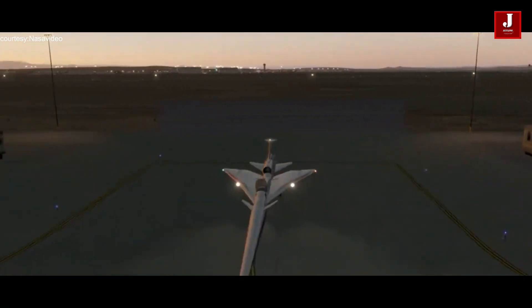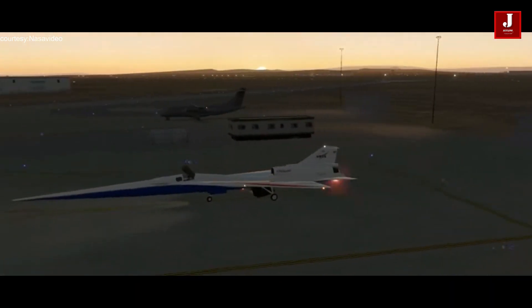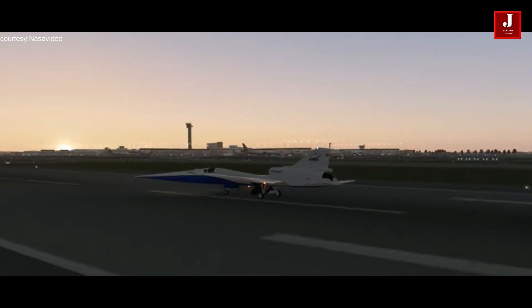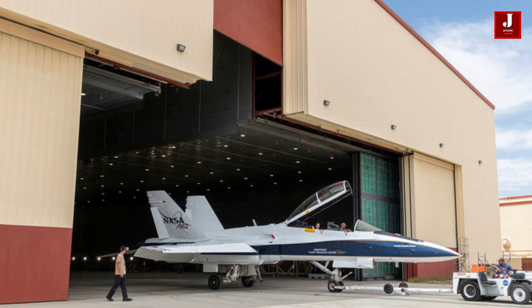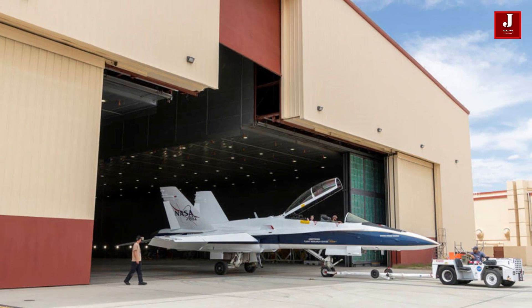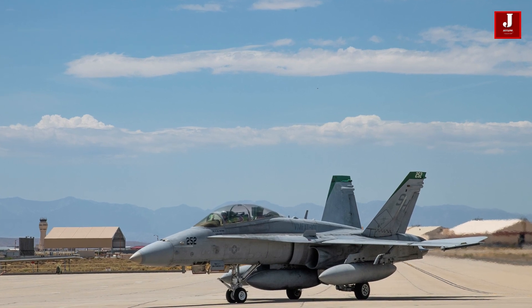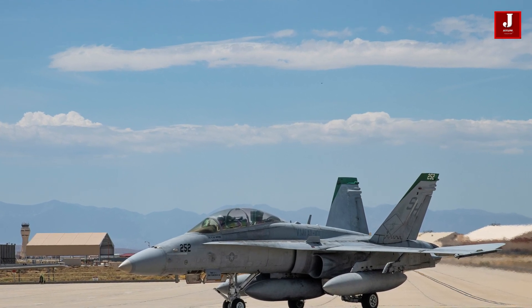Welcome back to JetLine Marvel for another thrilling aviation episode. An F/A-18 aircraft that NASA purchased from the U.S. Navy in 2021 has undergone a thorough reconstruction, according to NASA.